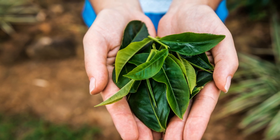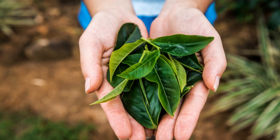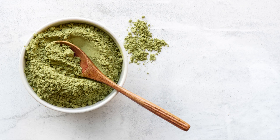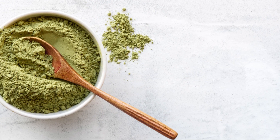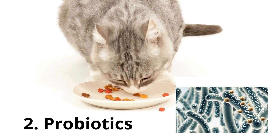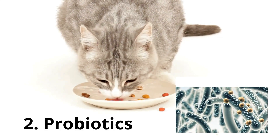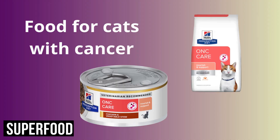Fifth, turmeric. Turmeric contains curcumin, a compound with anti-inflammatory and antioxidant properties. It may help reduce inflammation and support overall health. Look for cat-friendly turmeric supplements or consider adding a small amount of turmeric powder to your cat's food. Sixth, green tea extract. Green tea extract contains polyphenols, which have antioxidant properties. Studies suggest that green tea extract may have anti-cancer effects and could potentially help inhibit the growth of tumors. However, consult your veterinarian before giving green tea extract to your cat, as it may not be suitable for all cats.